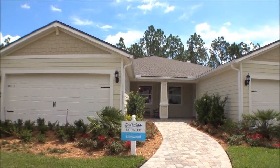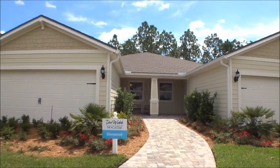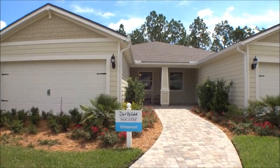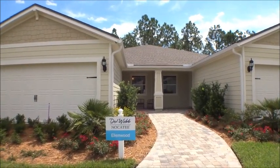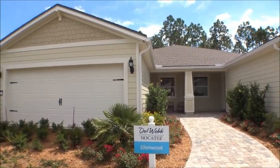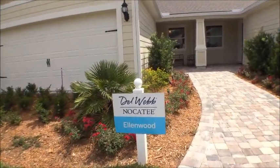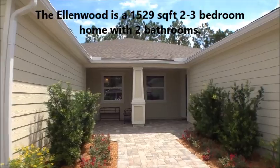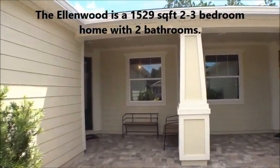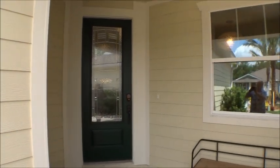Welcome back to the For Buyers Only Realty YouTube channel and Dwight's New Home Tours. Today we're at Del Webb in Nocatee, Ponte Vedra, at their model center. They have a new community down in the Crosswater area with connected homes — townhomes, villas actually is what they're calling them. Del Webb, owned by Pulte, does a great job building homes, and these connected villas are no different.